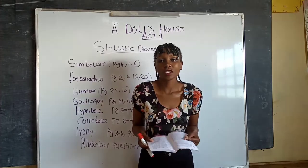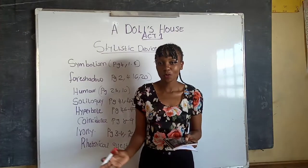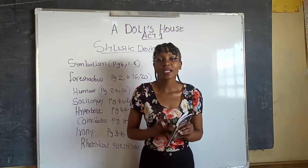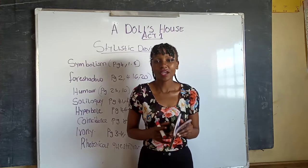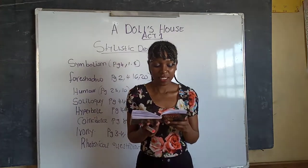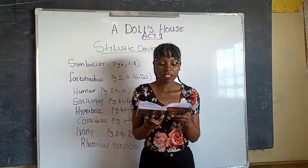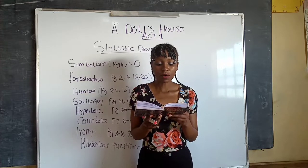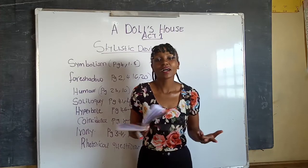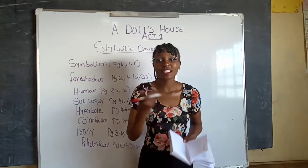Another instance of foreshadow in Act One is on page twenty — when Mrs. Linde asks Nora whether she intends to reveal her secret of borrowing money to her husband. Nora says she'll do that later, when Torvald is no longer as devoted to her as he is right now. Mrs. Linde asks: 'Do you mean never to tell him about it?' And Nora says: 'Some day, perhaps — after many years, when I'm no longer as nice-looking as I am now.'